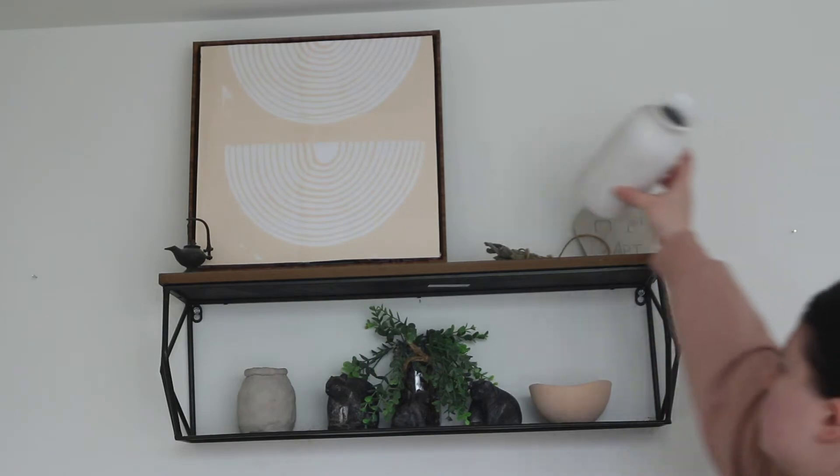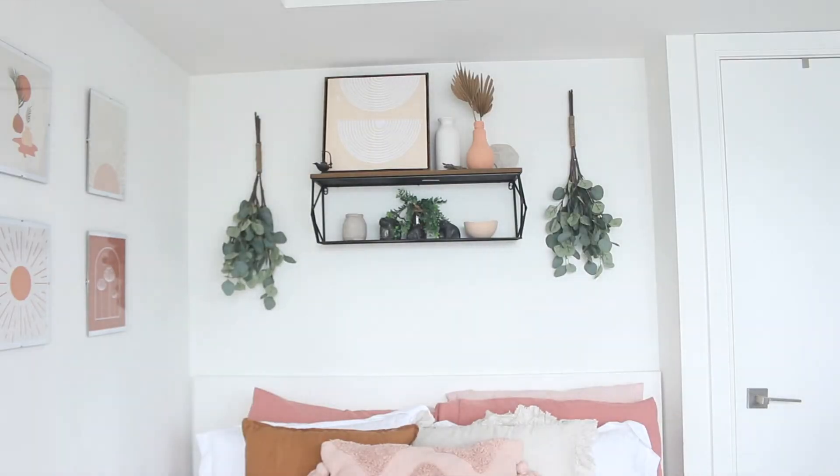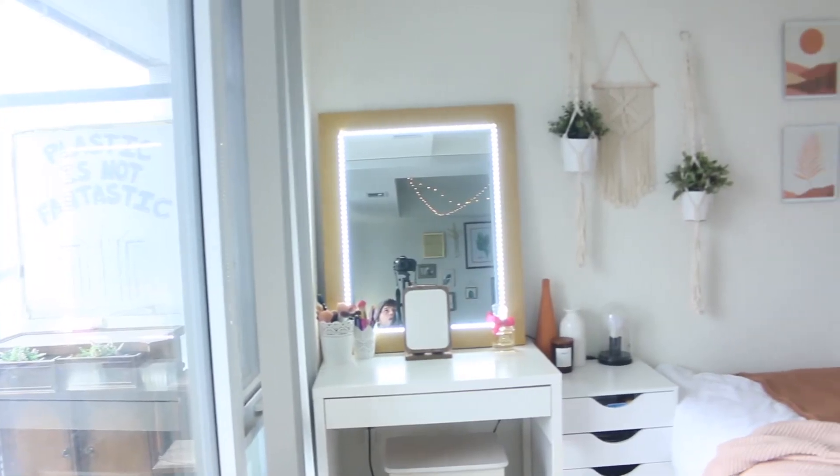Finally, we're at the last step of this room transformation. Once the prints, macrame, throw pillows, and throw blankets were all placed, it was time for the final decorative touches. We put some vases around the room — clear glass bottles we found and painted with paint and baking powder to give them a gorgeous terracotta feel. We also added fake eucalyptus on the wall behind the bed; it's fake because eucalyptus is dangerous for animals, and we have two pets we want to keep safe.